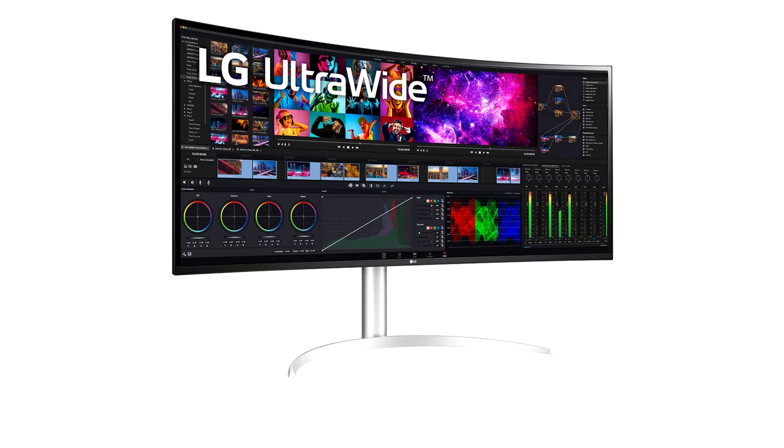LG sneaks out a 40-inch 5120x2160 display targeting professionals. For those waiting for a 5K2K or 5120x2160 gaming monitor, it seems like you're going to have to wait a while longer yet, as LG's latest addition is targeting professional users.